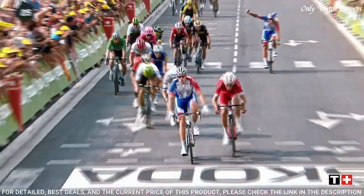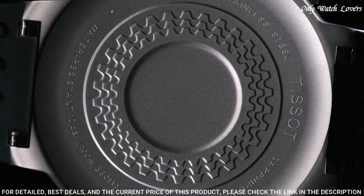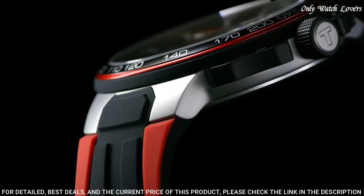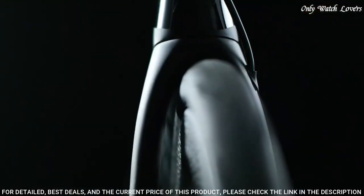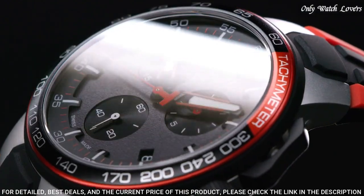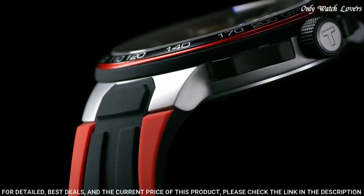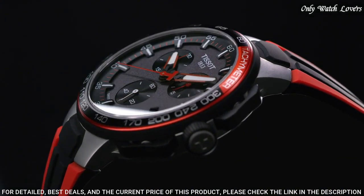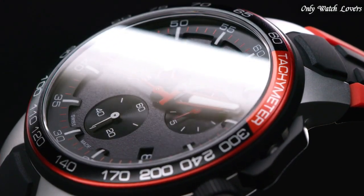Pull push crown. Solid case back. Round case shape. Case size 44.5mm, case thickness 11.4mm, band width 18mm. Water resistant at 100 meters, 330 feet. Functions: chronograph, tachymeter, date, hour, minute, second. Swiss made.